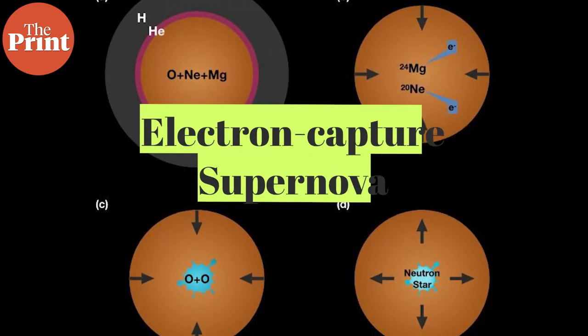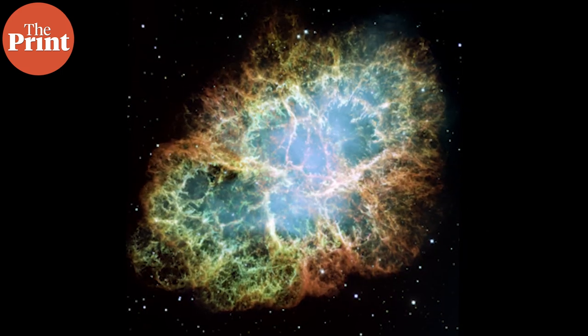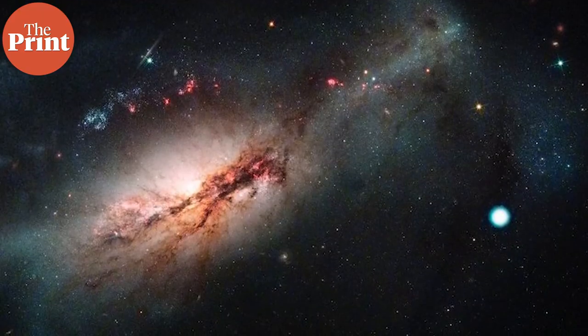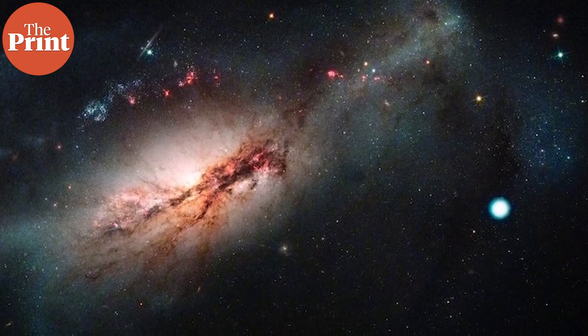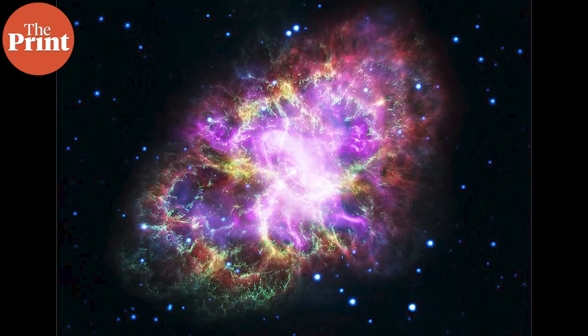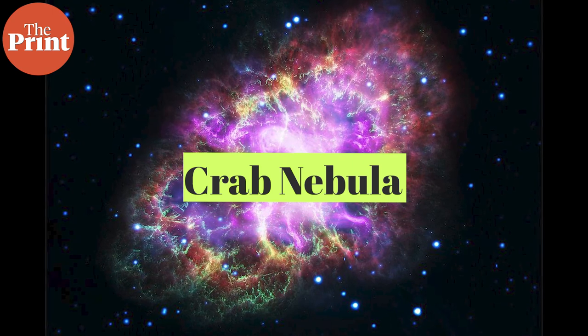But there is also a third kind of supernova, something which was only theorized a few decades ago. This is called an electron capture supernova and produces neutron stars as remnants, just like the core collapse supernova does. But it occurs in stars that sit in the mass gap between these two kinds — more than 8 times the mass of the sun, but less than 10 times. We might have actually observed one several centuries ago in bright daylight for many days. The remnant of that is what we know today as the Crab Nebula.